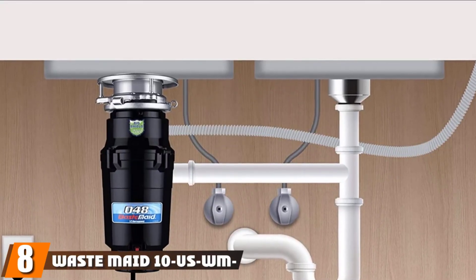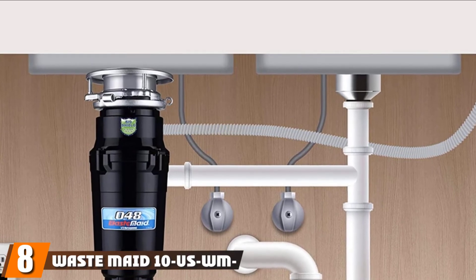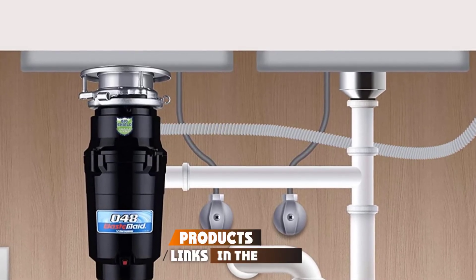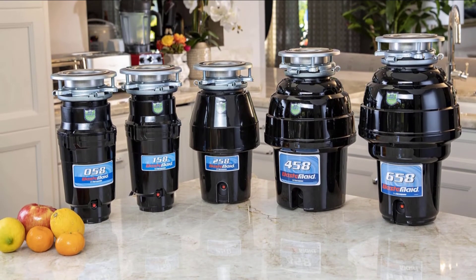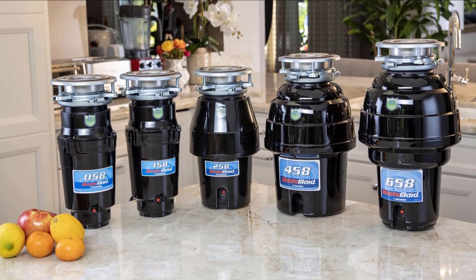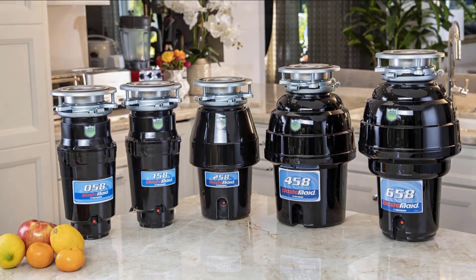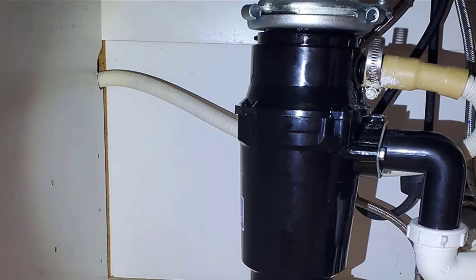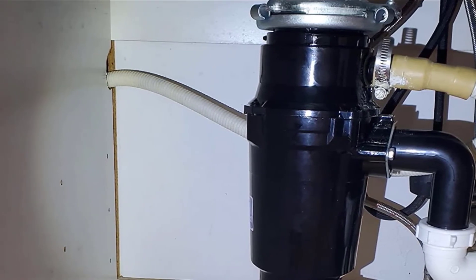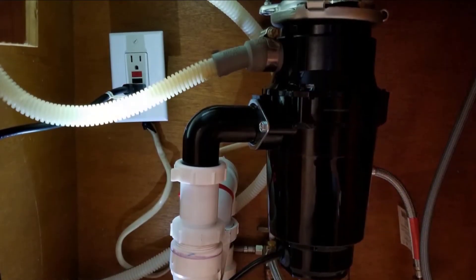The number eight position is held by the Waste Maid WM-483 garbage disposal. Another 1/3 horsepower option, the Waste Maid anti-jam stainless steel garbage disposal is a great budget-friendly choice that offers stainless steel durability. It also has an anti-jam system to tackle bigger particles than other 1/3 horsepower garbage disposals. This garbage disposal is easy to install with the standard three-bolt mount assembly, and it comes with a power cord so all you need to do is plug it in to get it started.